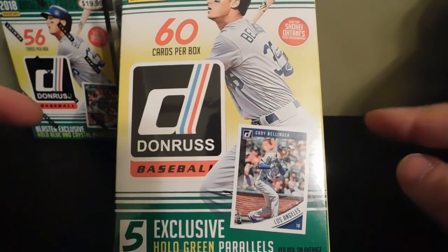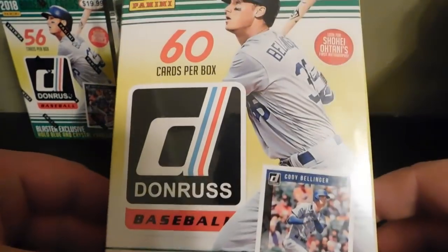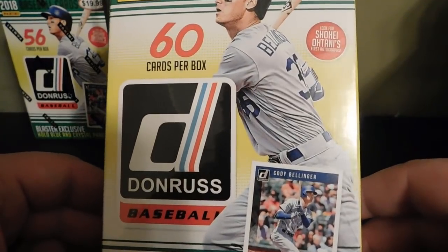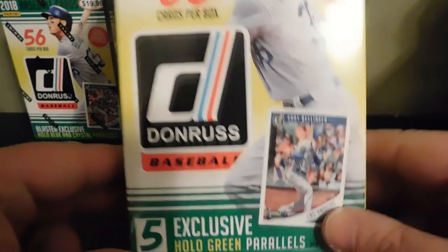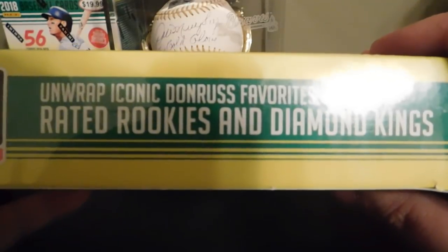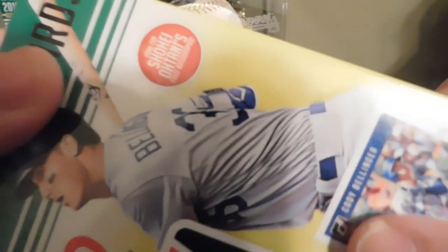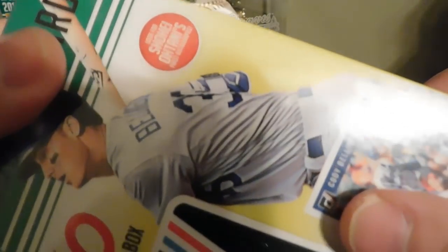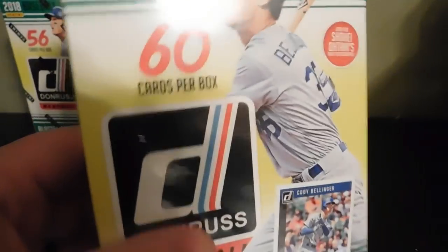Hey everybody, today we're going to be doing a video on a retail hanger box of 2018 Donruss baseball. It's got Cody Bellinger on the front. I got this one at Target and it was like $9.99. You can get five exclusive hollow green parallels, and it says unwrap iconic Donruss favorites and rated rookies and diamond kings. Look for Shohei Ohtani's first autographs. You get 60 cards per box, so let's get into it and see what we get.